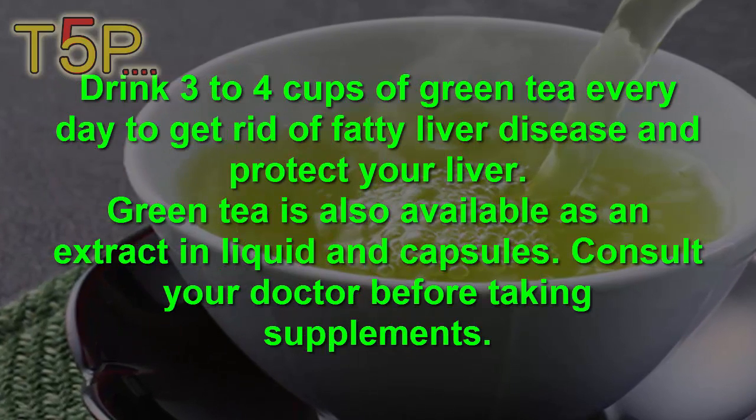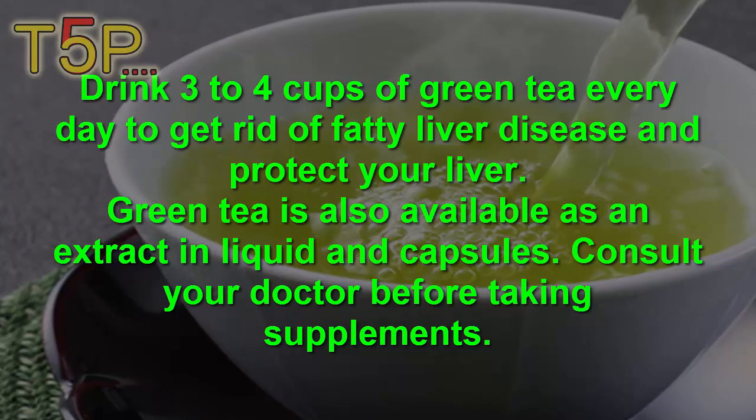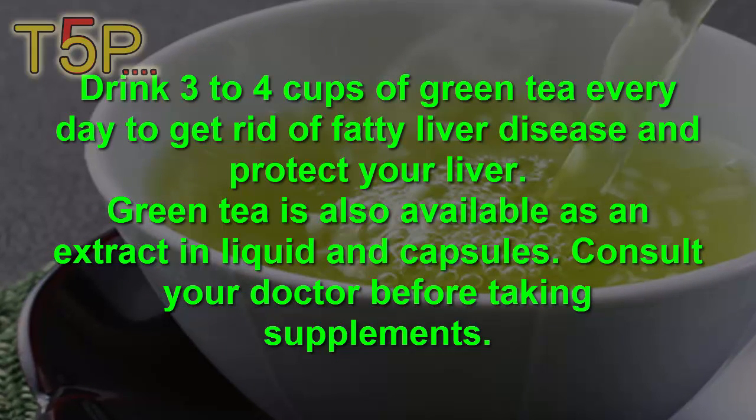Drink two to four cups of green tea every day to get rid of fatty liver disease and support your liver. It is also available as an extract in liquid and capsule form. Consult your doctor before taking any supplements.